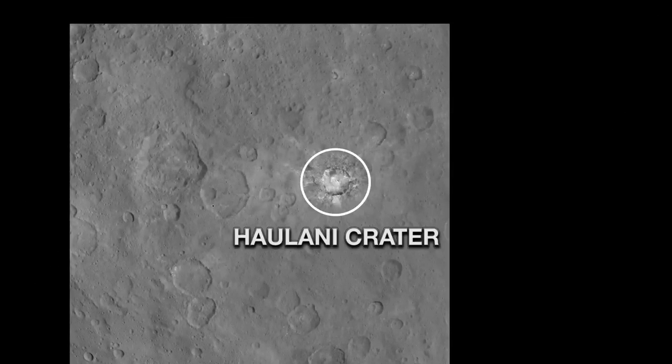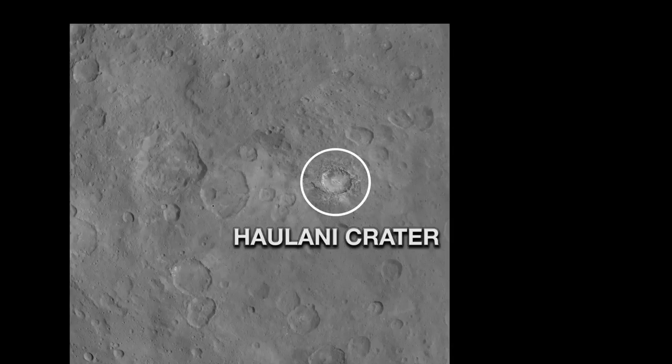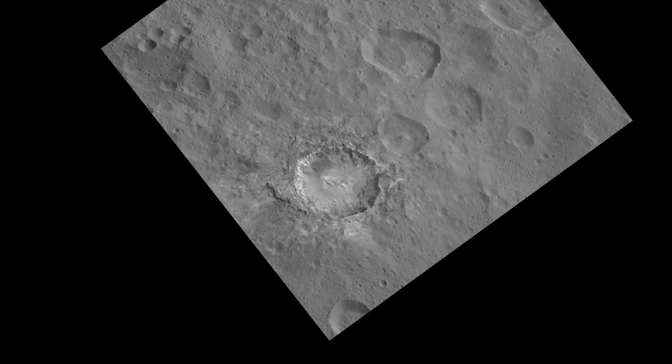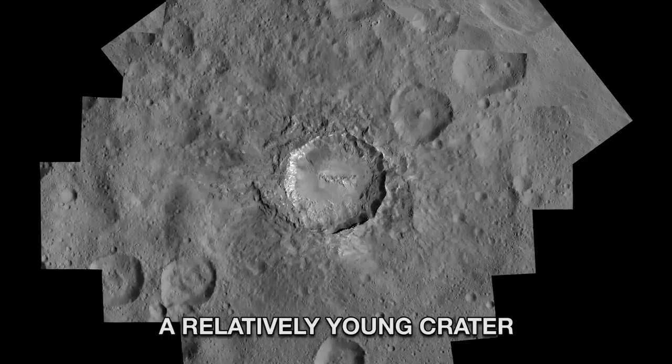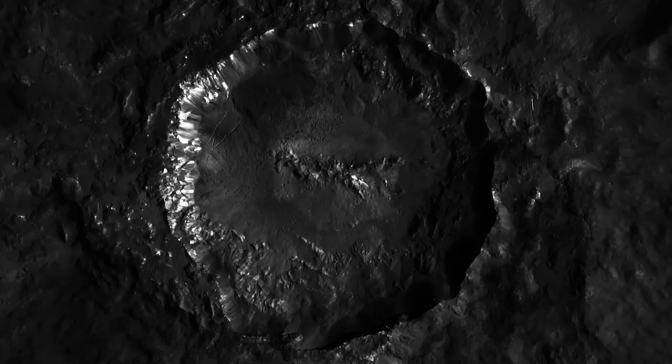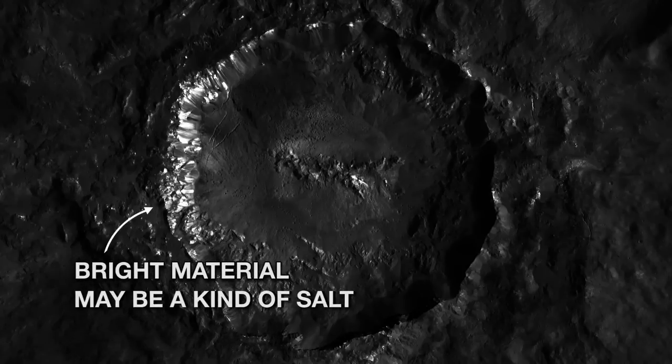Kaolani Crater, one of the brightest regions on Ceres. It's about 21 miles across. Its well-defined shape indicates it's relatively young, the impact that formed it having occurred in recent geological times. You can see a substantial amount of bright material, which the latest analyses indicate may be a kind of salt.